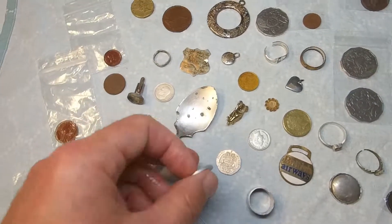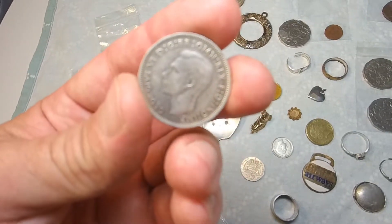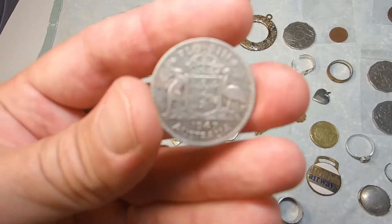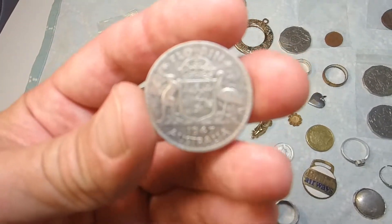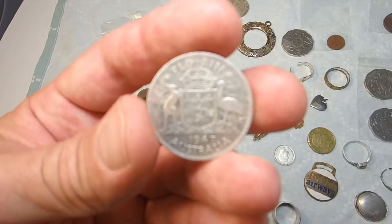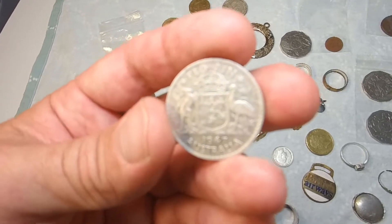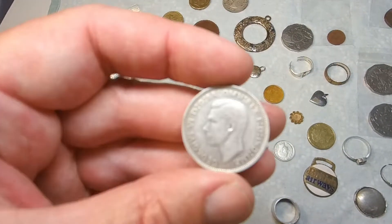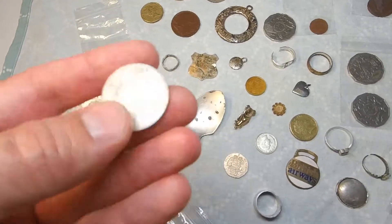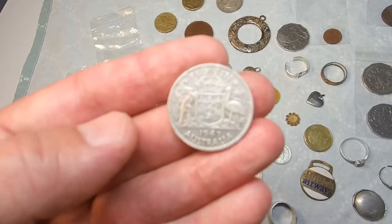For silver coins, cleaning is a lot easier because silver is more forgiving than copper — it preserves itself well. You can use lemon juice with a soft toothbrush scrubbing brush and they'll come up like that nearly every time, so long as they haven't been too badly corroded in the soil. That 1947 florin there is an absolute beauty — one of the favorite finds of the last month or two.